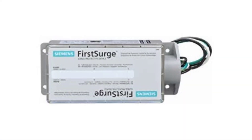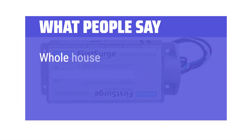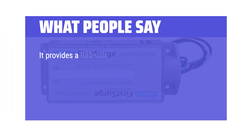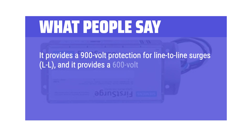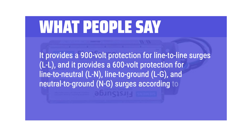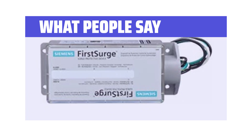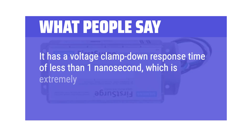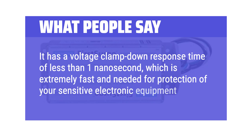What people say: Whole house protection at the service entrance is great peace of mind. It provides 900-volt protection for line-to-line (LL) surges, and 600-volt protection for line-to-neutral (LN), line-to-ground (LG), and neutral-to-ground (NG) surges according to UL 1449 3rd edition voltage protection ratings. It has a voltage clampdown response time of less than 1 nanosecond, which is extremely fast and needed for protection of sensitive electronic equipment.